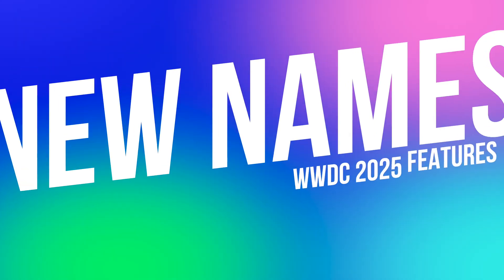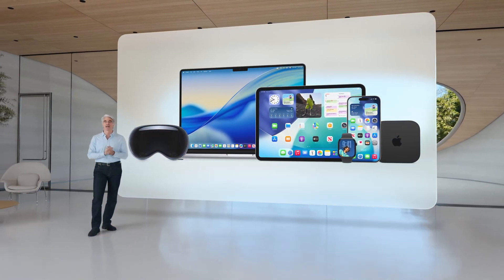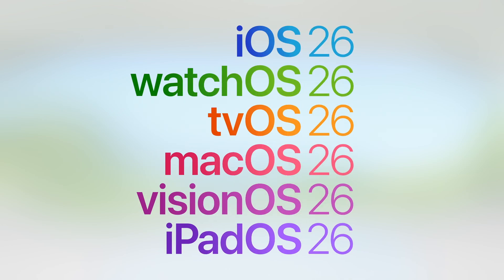First, the name reset — it's the obvious one. Every OS gets a new number: iOS 26, macOS 26. No more 'what version are we on' confusion. Apple wants you to feel like you're stepping into something fresh, and it makes sense. iOS, macOS, watchOS, visionOS, tvOS, and iPadOS are all now on version 26.